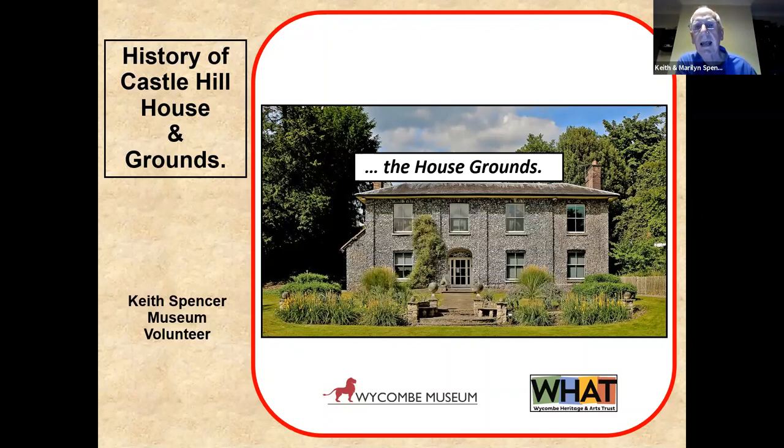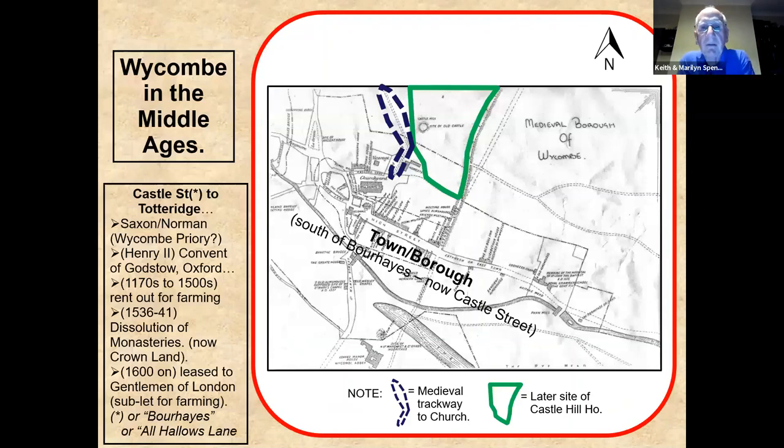Starting with the grounds, this map is an imagination of Wycombe in the medieval period, long before the house was built. The area outlined in green is where the house and grounds are. In the medieval period it was clearly outside of Wycombe. The land was owned by the nuns at Godstow Convent in Oxford, given to them by King Henry II. They held it until King Henry VIII shut down the monasteries and convents.